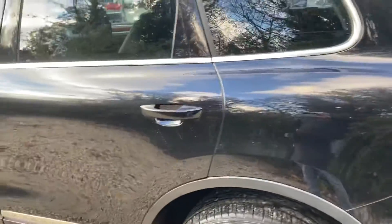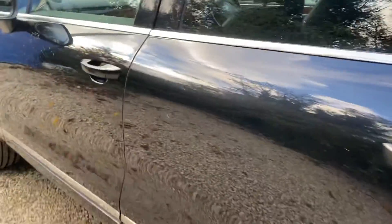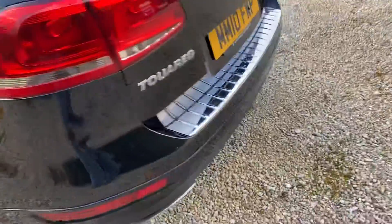It does have the odd mark and dents and things like that, but I suppose with the mileage you're going to pick something up.